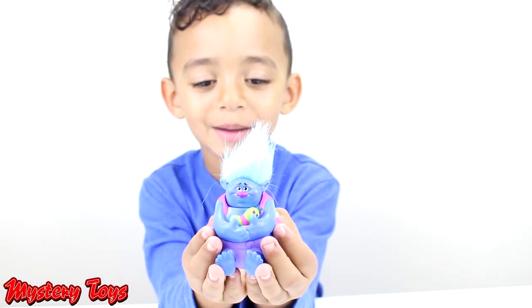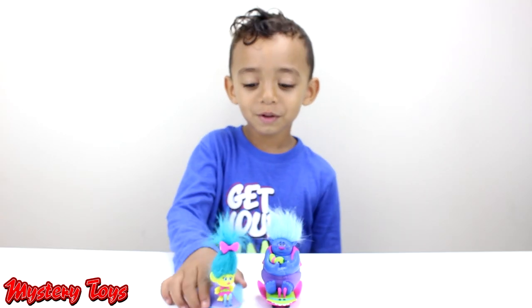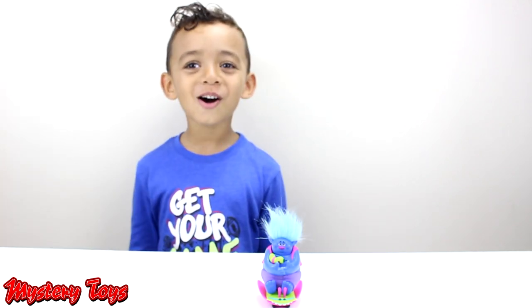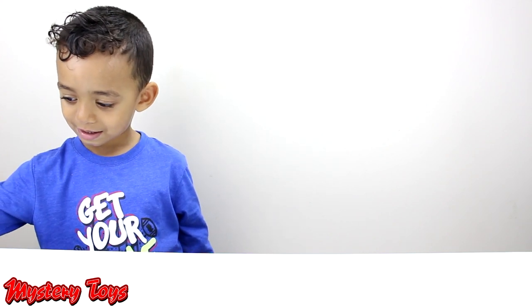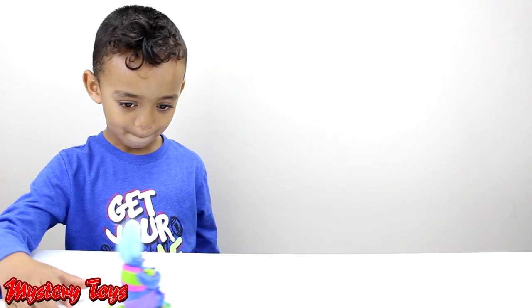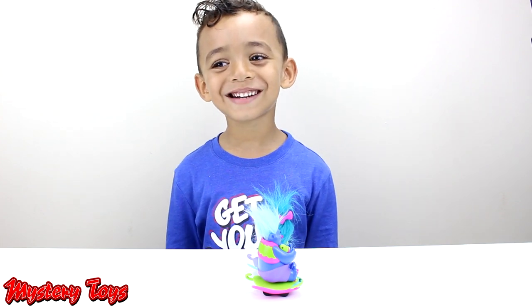First we have Biggie. Here we have Smidge. If you pull these back, you just move back yourself. Let's go. Whoa, that was so fast. Let's try Biggie. Whoa. Yeah. Let's have a race. Biggie's so slow, he lost the race.